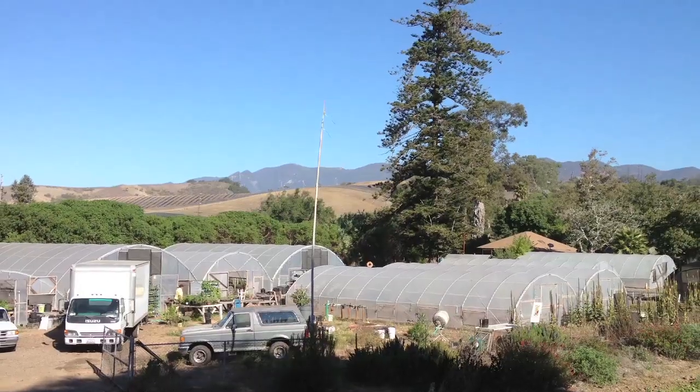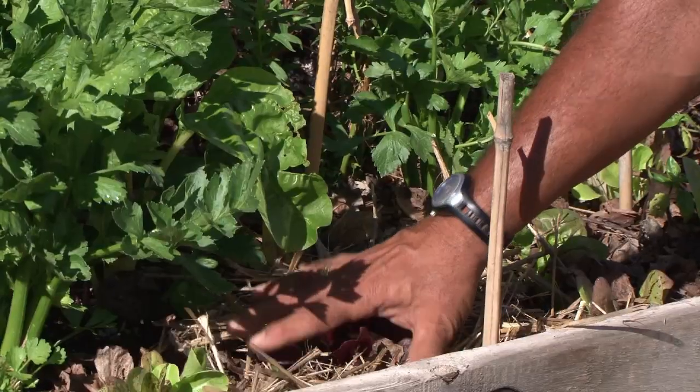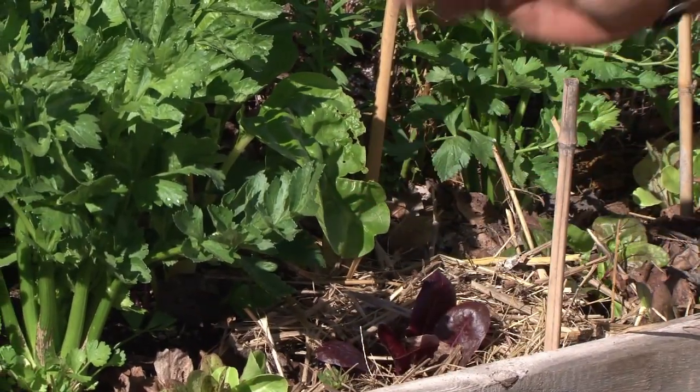Oscar Carmona for Healing Grounds, a certified biodynamic vegetable and herb nursery located in beautiful Santa Barbara, California. Today I'd like to talk to you about step-by-step instructions for you to develop your own home food production garden.